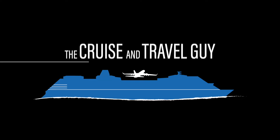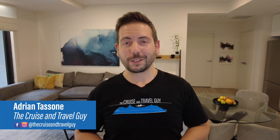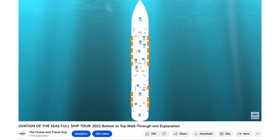Sister ships Ovation and Quantum of the Seas are the largest cruise ships to sail from Australia. They're each filled to the brim with technology and attractions. I'm Adrian, the Cruise and Travel Guy. I publish cruise-related videos weekly. If you haven't already, you can watch my Ovation of the Seas walk-through by clicking the card above or the link below for an in-depth narrated tour.